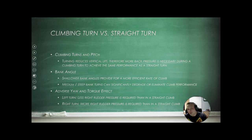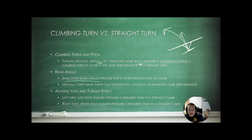A climbing turn is different from a straight climb because you're doing several different things at once. You're increasing thrust and pitch to climb while also rolling into a turn, so you lose some of that vertical lift. Add power, roll into the turn, and trim it off. A shallower bank angle provides for a more efficient rate of climb — a medium to steep bank can significantly degrade or eliminate your climb performance. Don't forget adverse yaw is still a factor anytime you're changing the lift of each wing, so account for that with rudder. In a left turn, less right rudder pressure is required than in a straight climb; in a right turn, more right rudder is required.